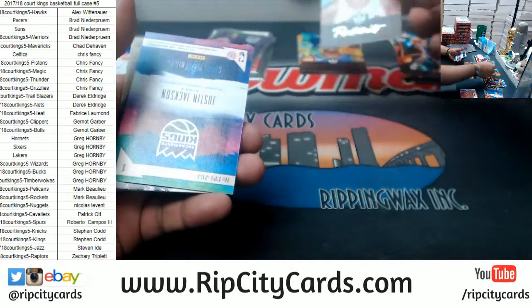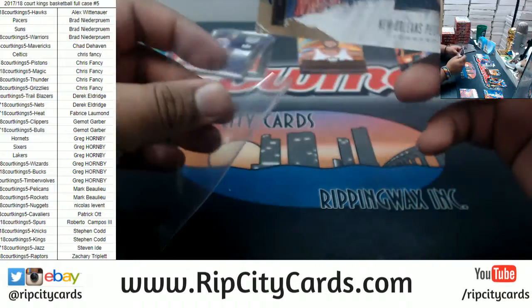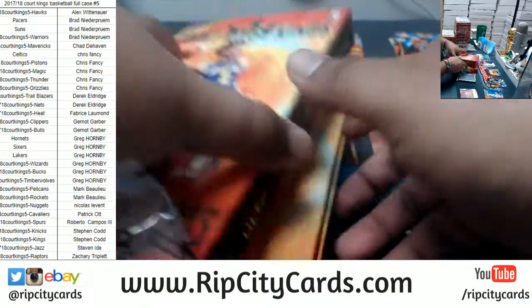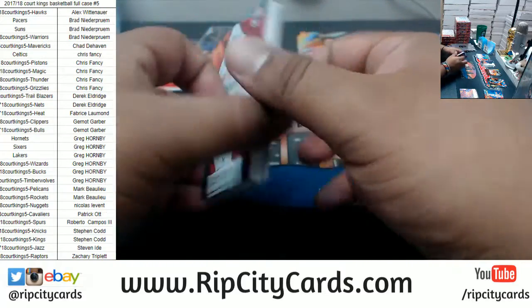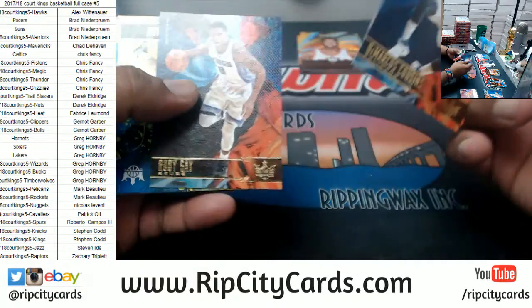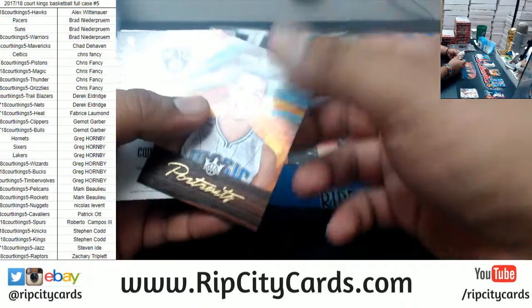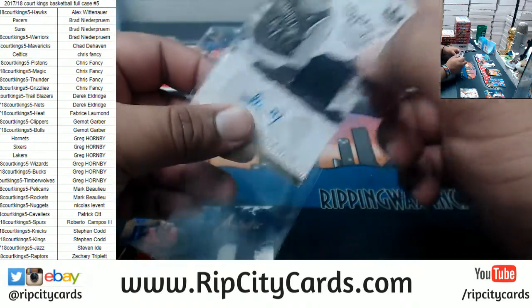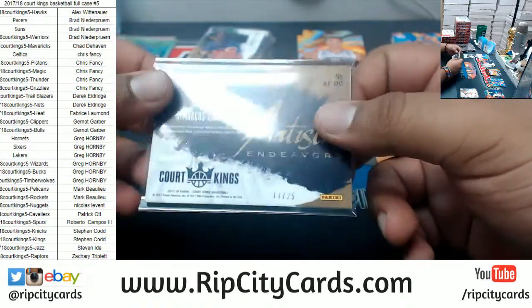Cavs to 175. Another Justin Jackson for the Kings. Anthony Davis Pelicans patch. So as you can see, there's one auto and one relic per box. Some of these box toppers do have autographs — I'm not sure if there's one box topper auto per box, but I have seen them. I'll open up the box toppers at the end of the break. Aaron Gordon of the Magic to 275 to 344. Andre Kirilenko — AK-47 — the patch autograph, very nice. Pelicans two-color patch for Boogie Cousins, numbered to 225.